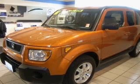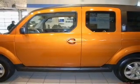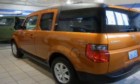Whether you are hauling the family through the urban jungle or heading out to the trails, this spacious 2006 Honda Element will get you there.